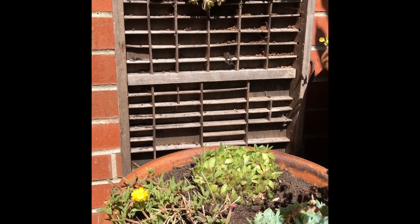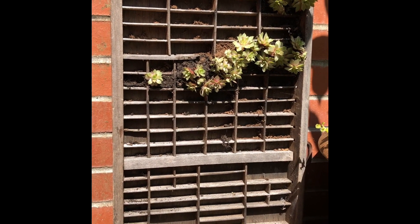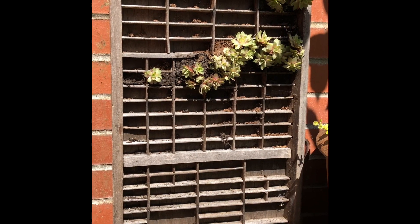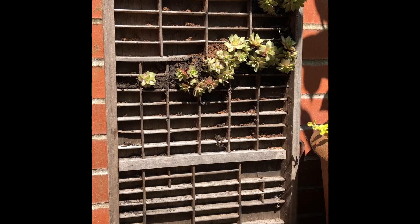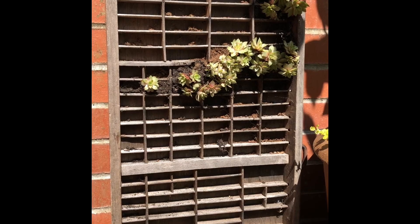This is one of my lockdown projects. I was given this old printing tray because it has woodworm in so it wouldn't be suitable in the house. I've packed it with some soil and stuffed some alpines in it and it seems to be doing okay.